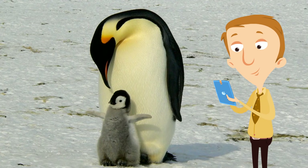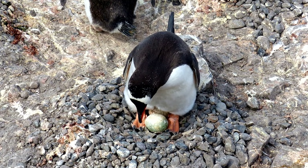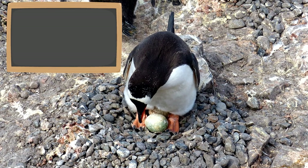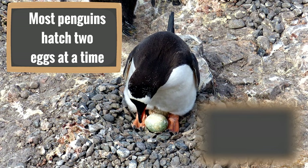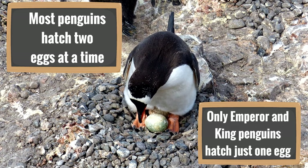Baby penguins are just the cutest ever. Like other baby birds, baby penguins hatch from eggs — most penguins hatch two eggs at a time. Only emperor and king penguins hatch just one egg, but those are the largest penguins, so I guess it's just their size — they're not able to have two at a time.